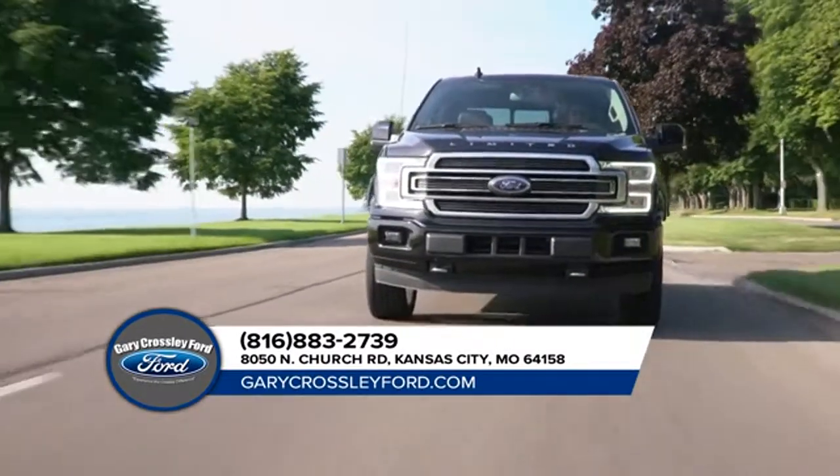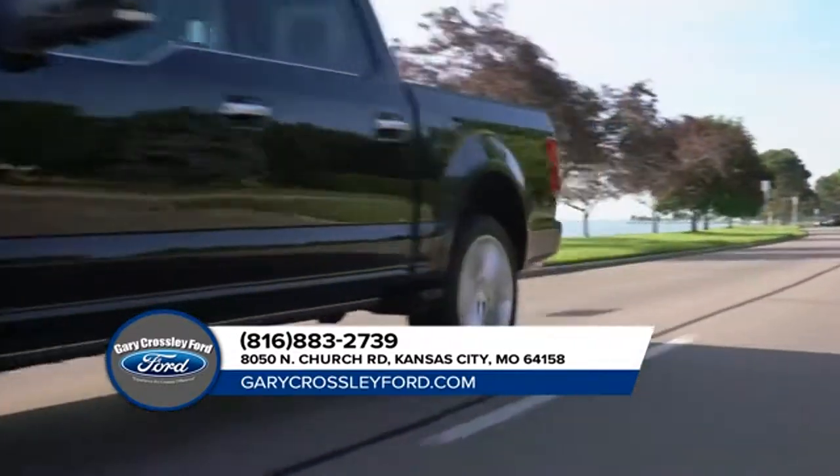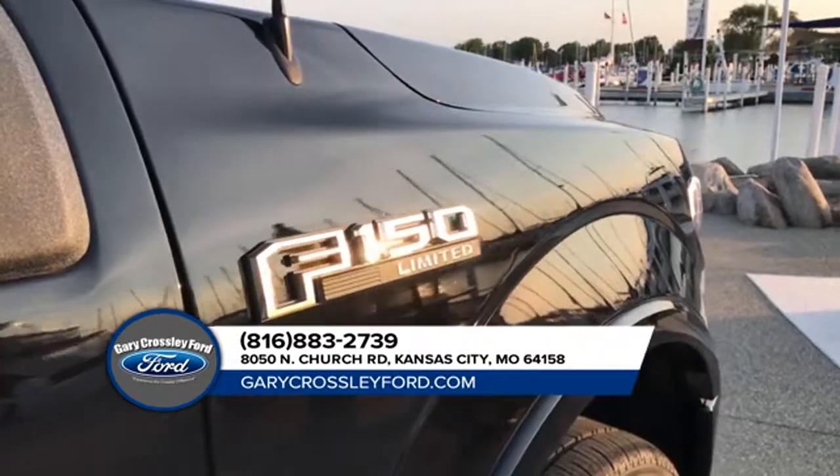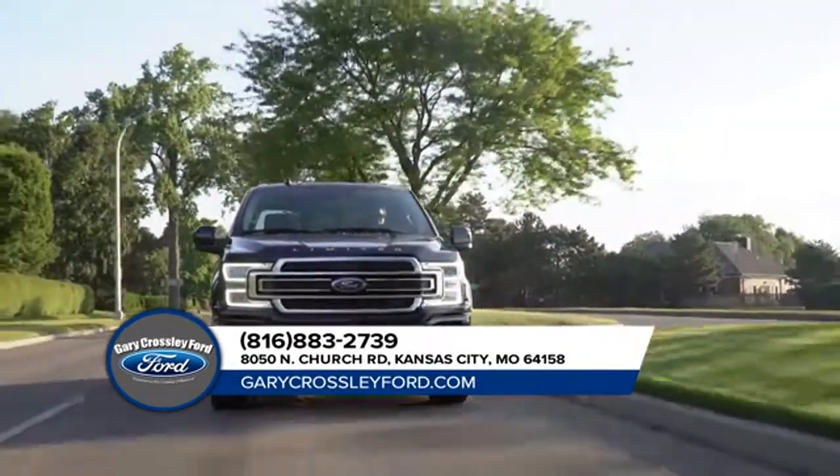And that's just the beginning of the F-150 best-in-class features. With choices that specialize in capability, efficiency, and everything in between, the 2018 Ford F-150 can get the job done and then some.